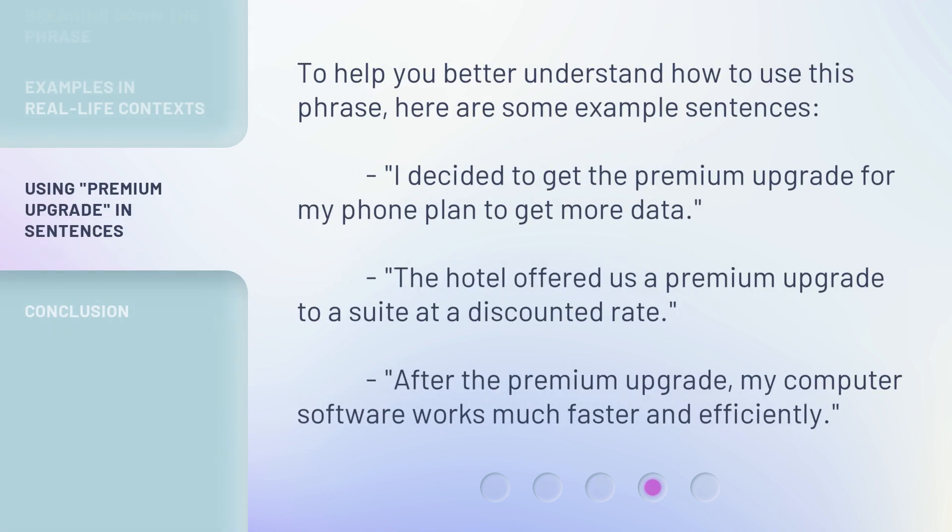To help you better understand how to use this phrase, here are some example sentences. 'I decided to get the Premium Upgrade for my phone plan to get more data.' 'The hotel offered us a Premium Upgrade to a suite at a discounted rate.' 'After the Premium Upgrade, my computer software works much faster and efficiently.'